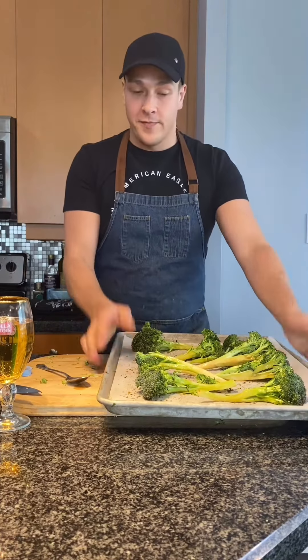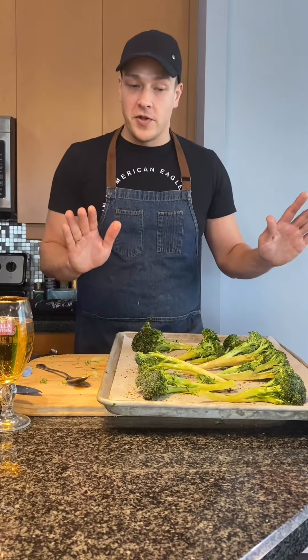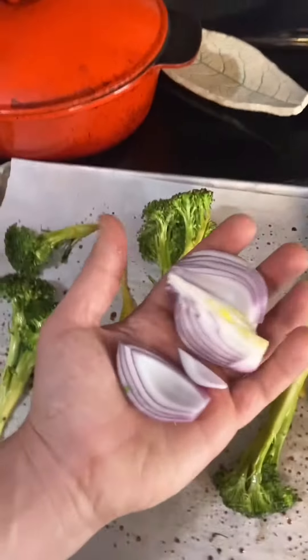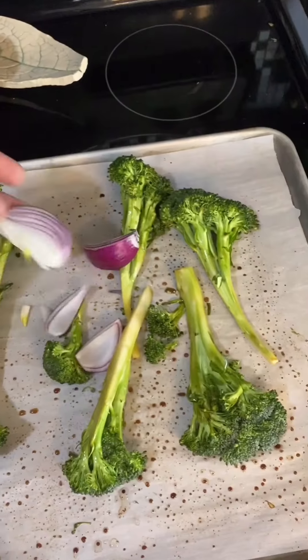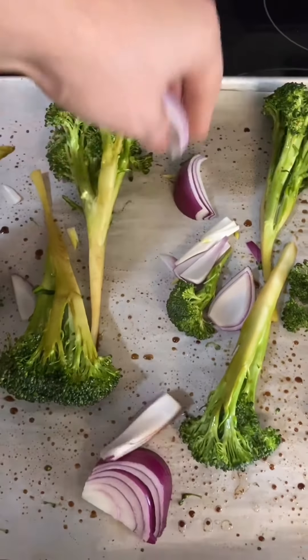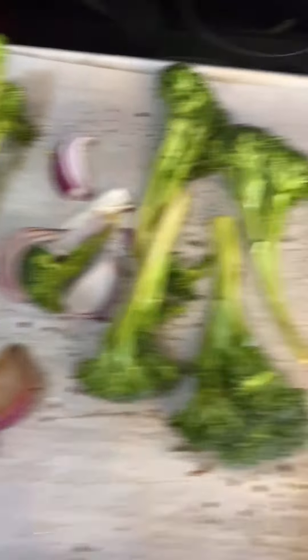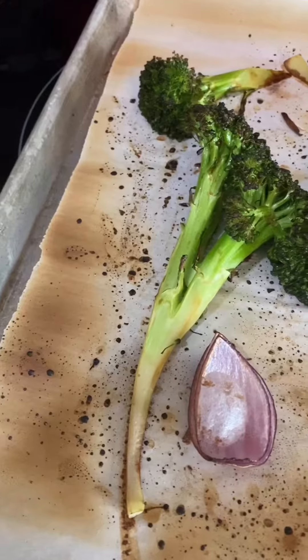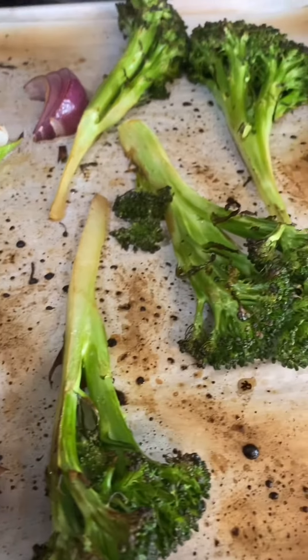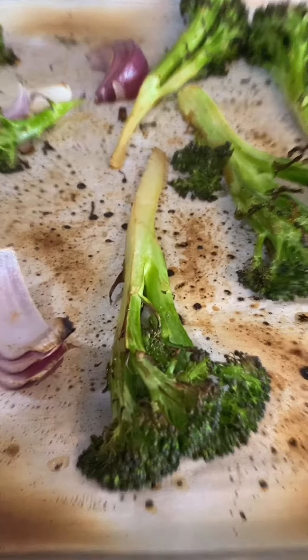We're just going to broil them for about 8 to 10 minutes. Everyone's oven is different, so keep a watchful eye. If your oven has a crazy broiler, don't use parchment paper — my oven is mediocre, so it's fine. I also had half a red onion, so I'm just going to throw that on there. Broiled onion and broccoli are friends — just move it around in whatever soy sauce is still on the pan.